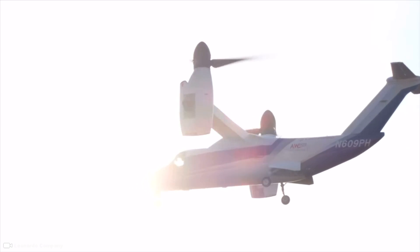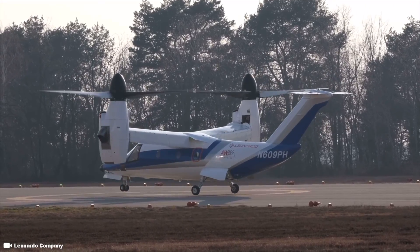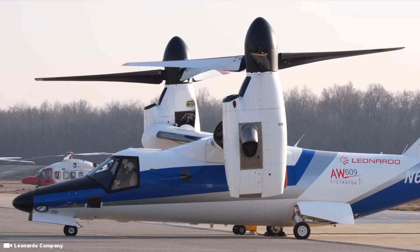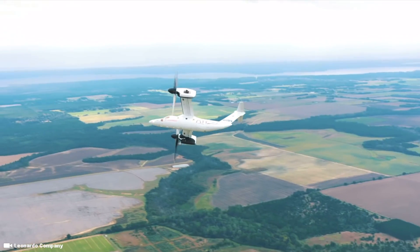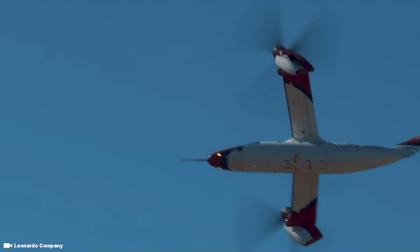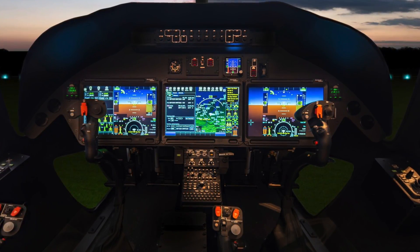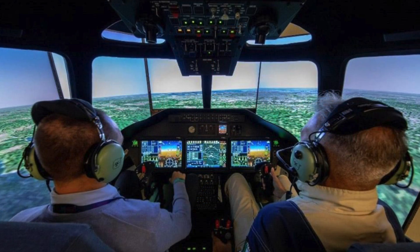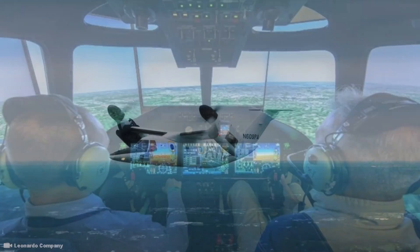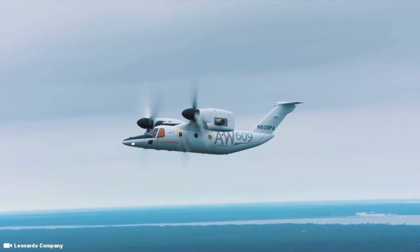The AW609 has been designed to achieve full transport category Class 1 performance, operating safely even under single-engine conditions. It is equipped with a de-icing system and certified for flight into known icing conditions. Building on experience with the V-22, the AW609 is outfitted with a sink rate warning system. Avionics include a triple-redundant digital fly-by-wire flight control system, a head-up display, and full authority digital engine controls. The cockpit is designed so that the AW609 can be flown by a single pilot under instrument flight rules conditions.